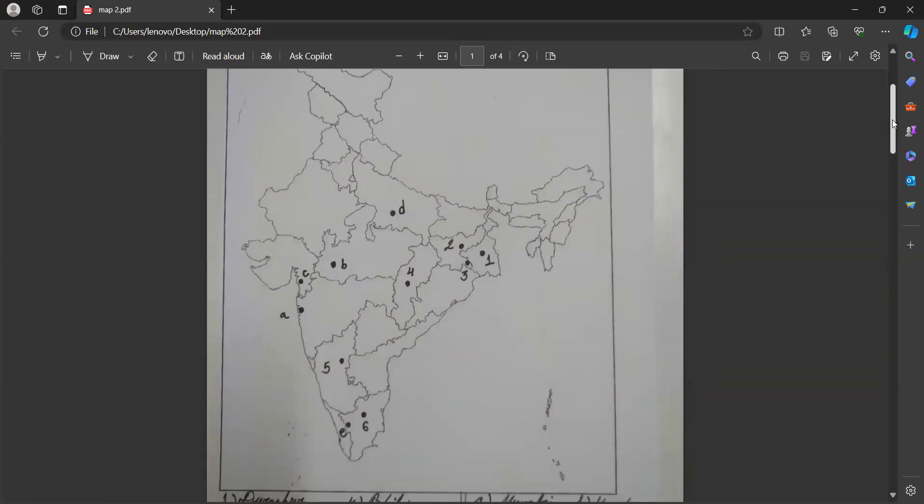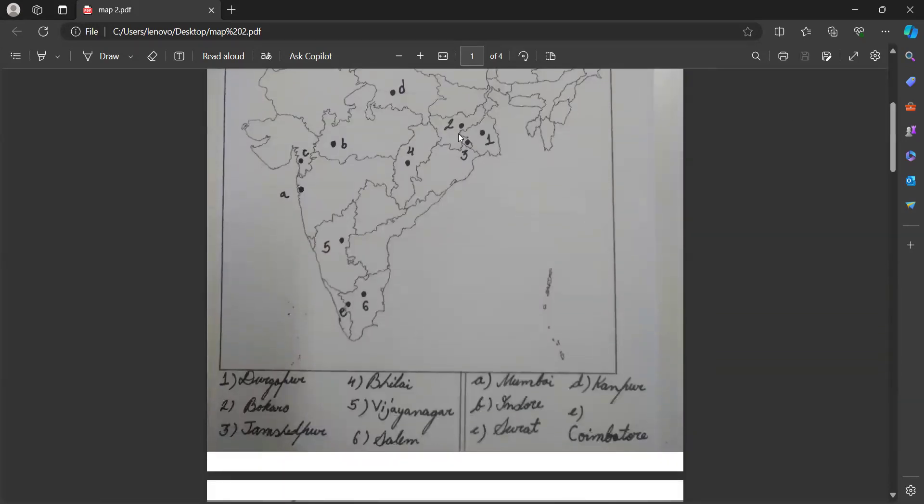So practice these maps. If you still have any doubt, just write in the comment box. Thank you so much.